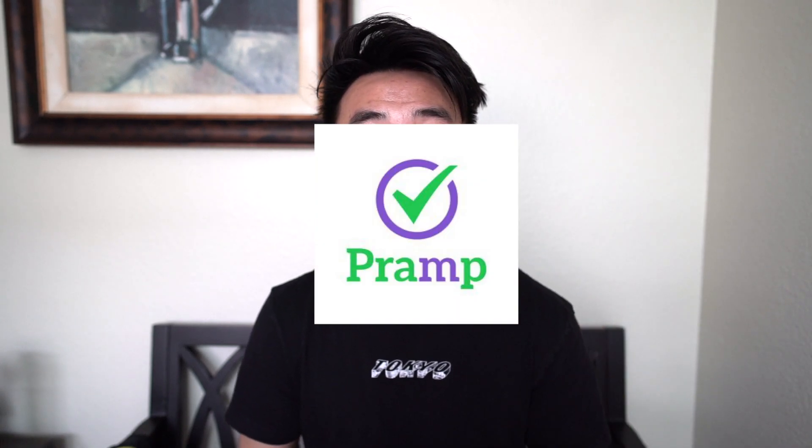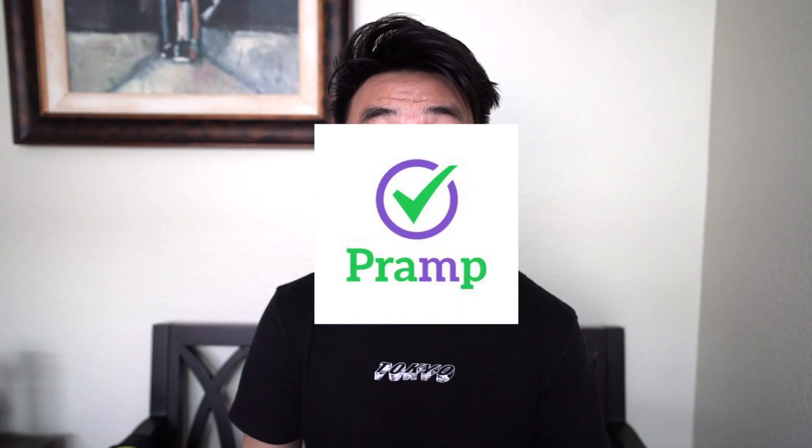Another thing that helped was talking in front of the mirror or out loud while doing LeetCode alone in my room. If you don't have people to do mock interviews with, I highly recommend PRAMP — a platform where you can do virtual mock interviews with other people who are also going through the software engineering interview process. You give mock interviews to each other, which helps you understand the interviewer's mindset as well. These things really helped me become more confident and comfortable.